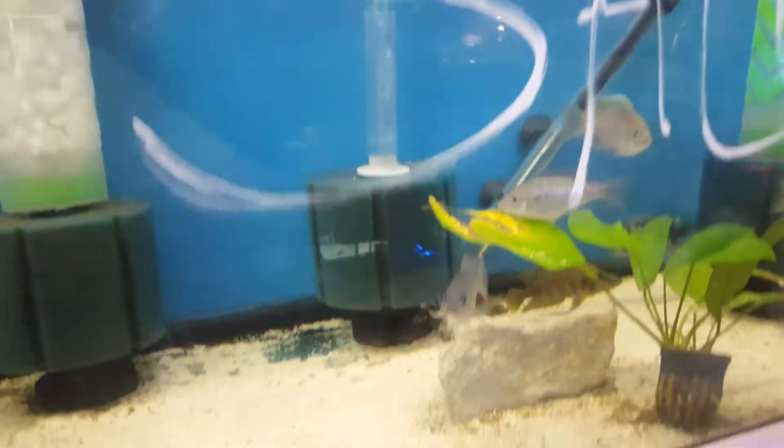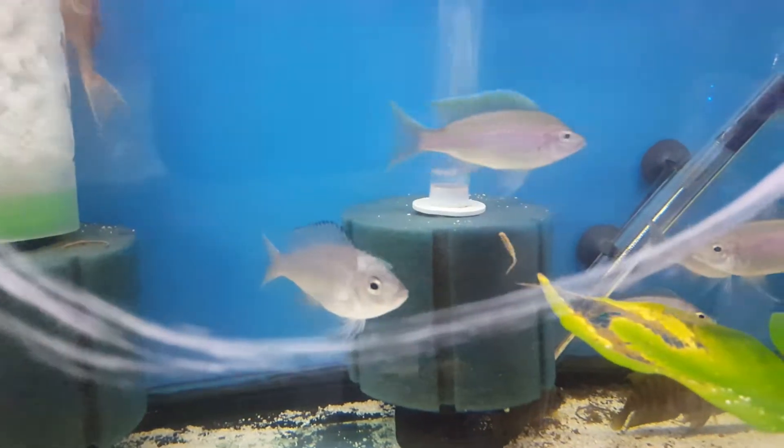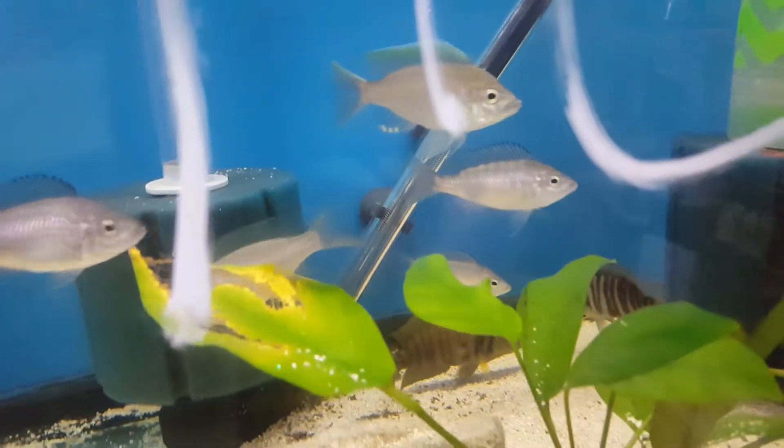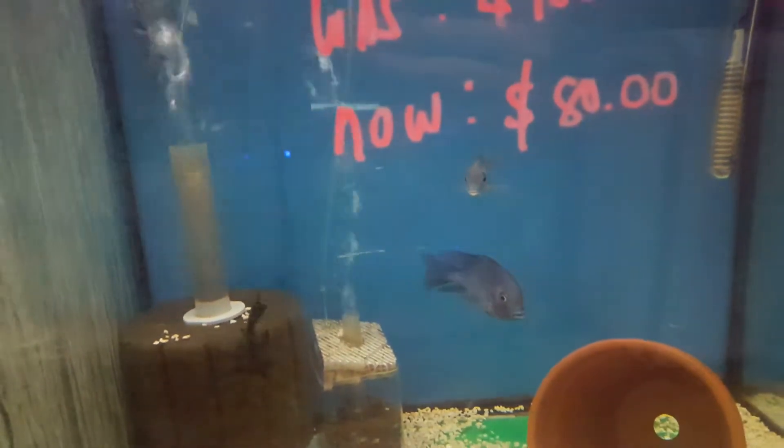Group sale of Aulonocara crompets along with originalis firecrest — I mean gold press. They're ready to breed. Over here is my trio blue dolphins — trio for $80 only, adult size.